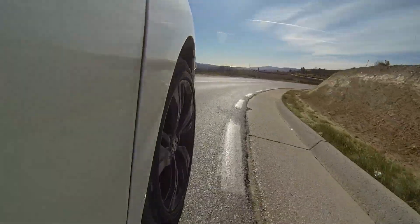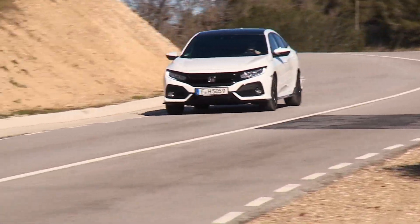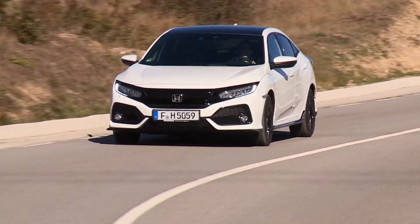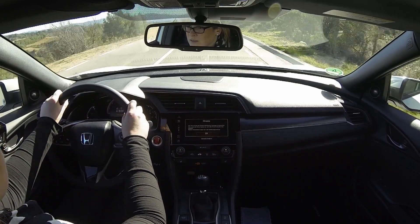In Germany, the base version of the 10th generation Civic starts at just under €20,000. More expensive packages offer a choice between a manual six-speed or a CVT automatic transmission.